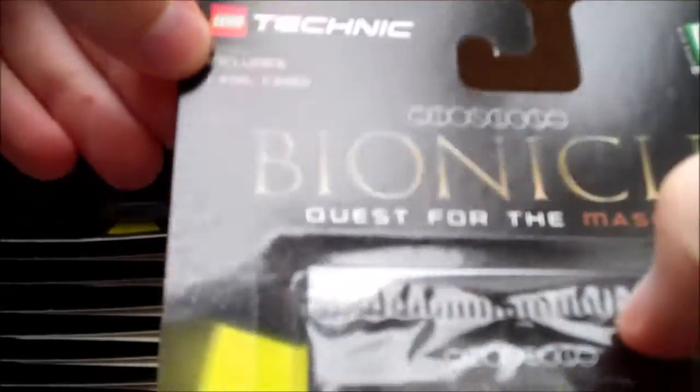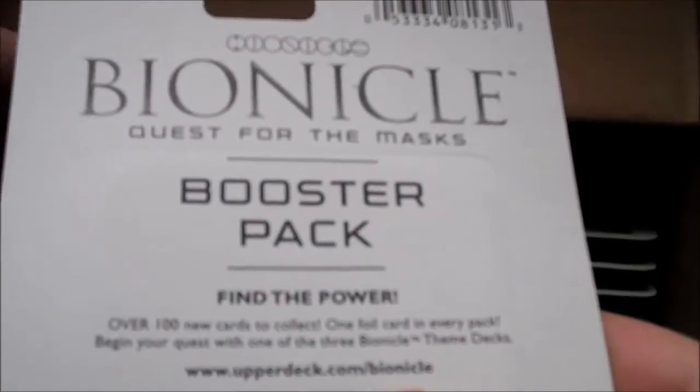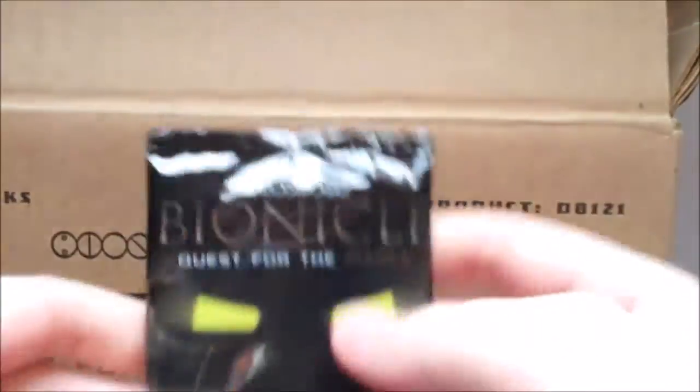I suppose it's about time to get into this and explain what this card game is as we go through. You get nine cards per pack, with one foil card guaranteed. And while it says it's a trading card game, that's a bit of a misinterpretation — it's essentially a board game. You use masks from the Bionicle sets as pieces to move around the board, and if you get a starter set you get two masks from two of the Toa to use as your pieces. The cards are used to determine who wins as you go through.